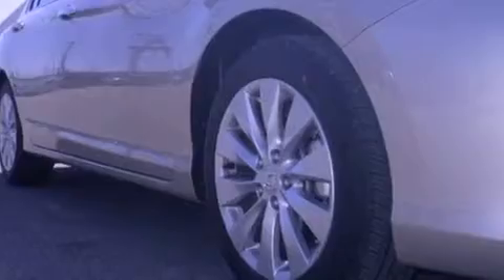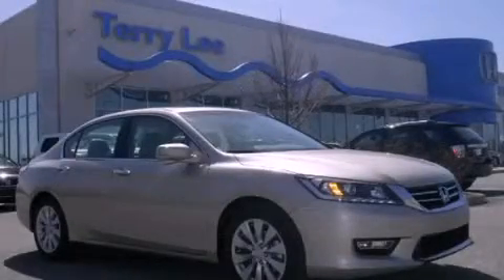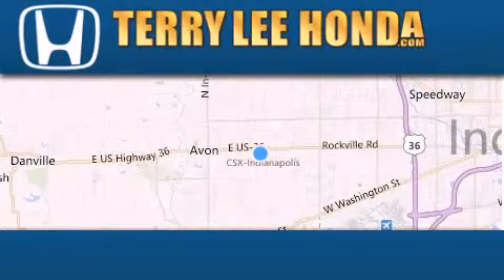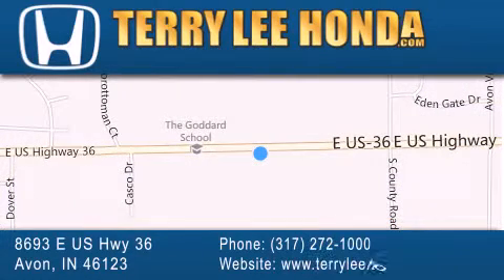We hope you found this video informative. Please contact us today. At Terry Lee Honda, we offer new Honda cars in the Indianapolis area, along with used cars, trucks and SUVs by today's top manufacturers. Stop by and visit at 8693 East US Highway 36 in Avon, or see us online at TerryLeeHonda.com.